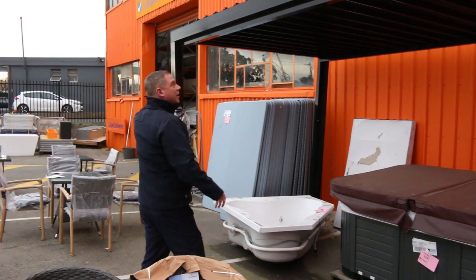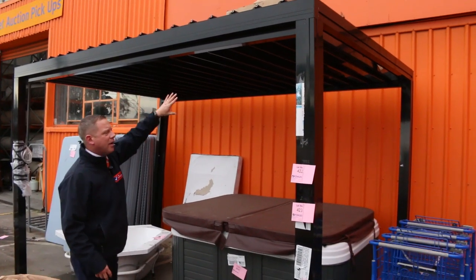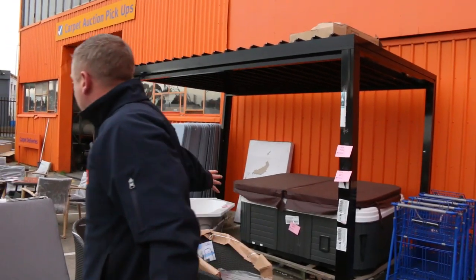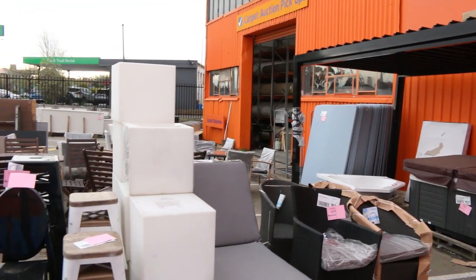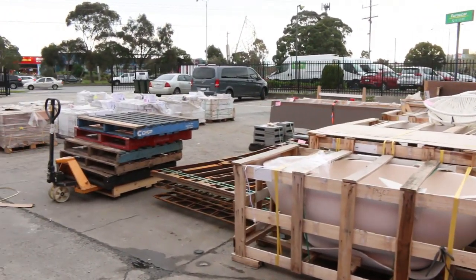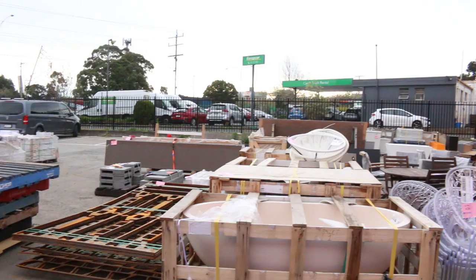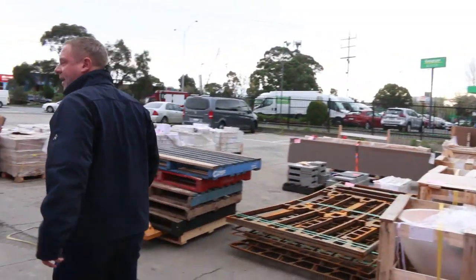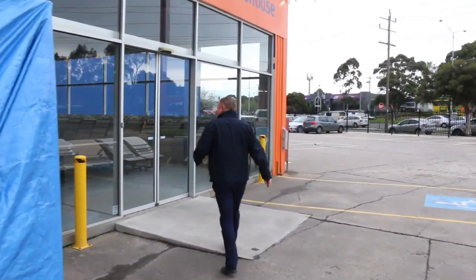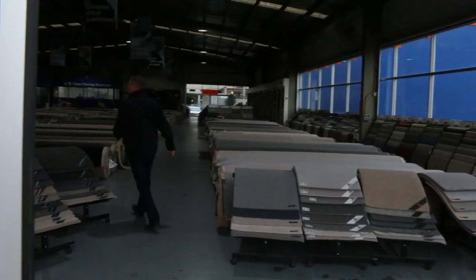We've got a couple of pergolas left at around the $3,000 mark — square shape, about three meters by three meters. Plenty of gear through here: outdoor furniture, stone baths, a heap of ceramic tiles, bench tops including some nice long ones. We'll shoot back inside where there's a little bit of furniture mixed in with the carpet shop — a lot of it is unreserved as well.